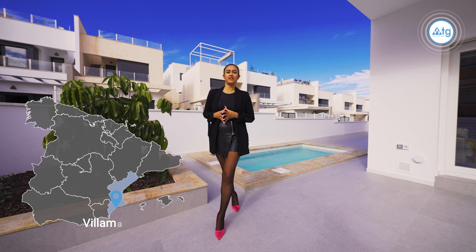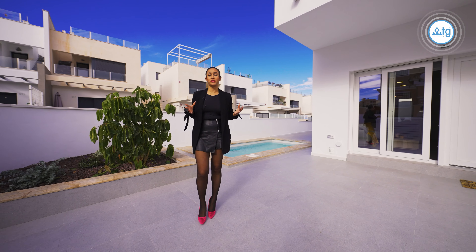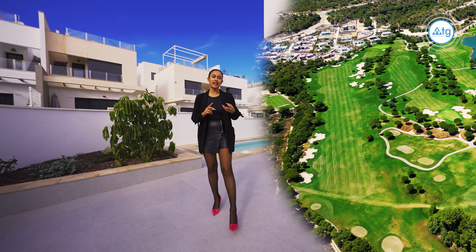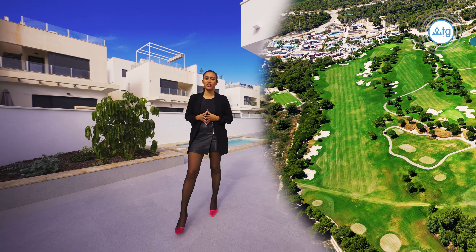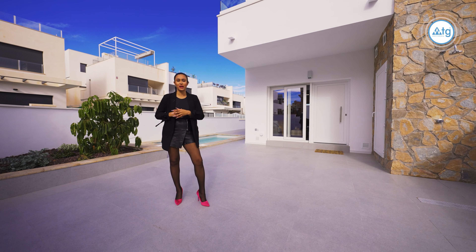Our townhouse is located in Villa Martin, a little town located in southern Costa Blanca which boasts two championship golf courses and is home to an international school, El Limonar, making it perfect for those who want to either retire or bring their whole family to live in Spain.